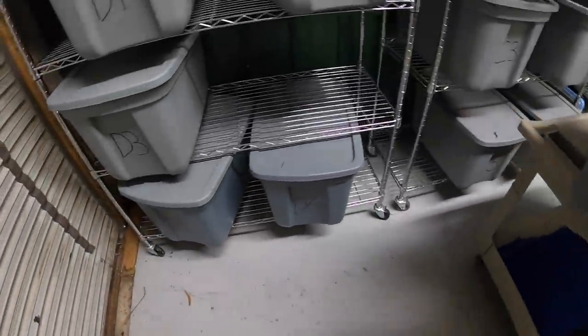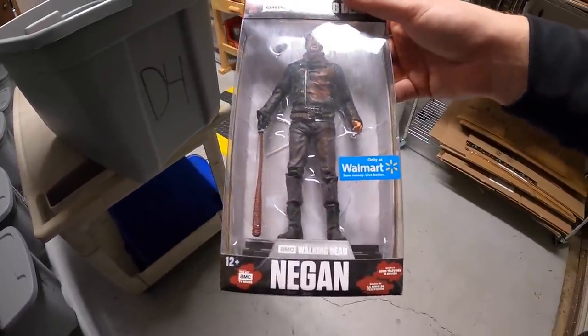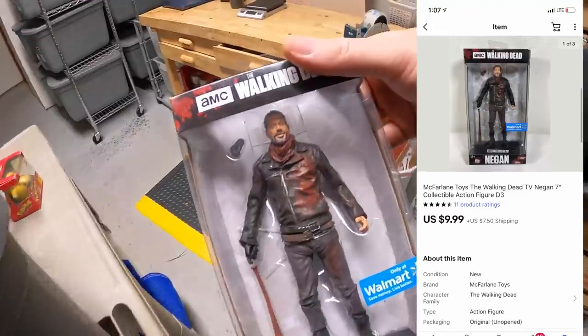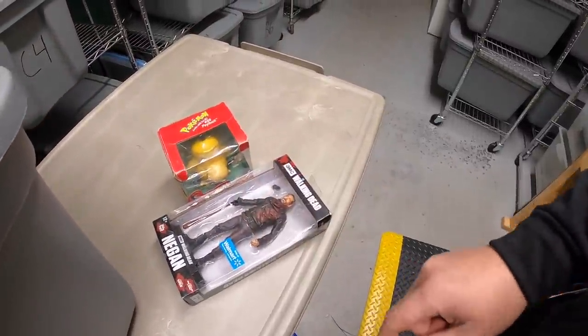That same buyer also got something here in D3 — this Walking Dead Negan figure, also sold for $9.99 plus shipping. I'll put them both in the same box and refund them the difference in the shipping cost. Both of those are going out to the viewer named Chandler. Chandler, thank you for the support. Really hope you like that stuff.